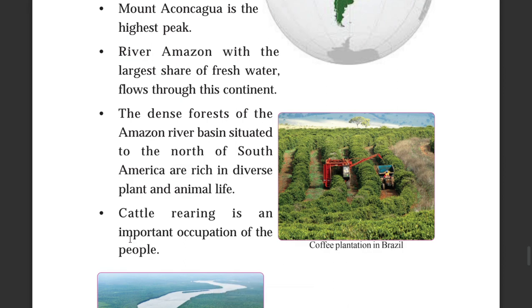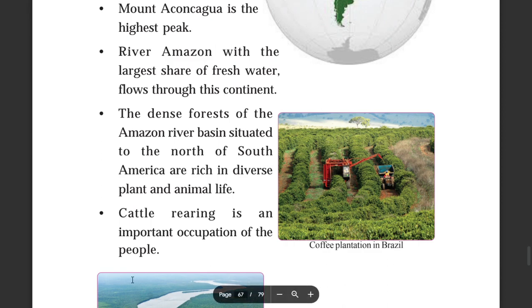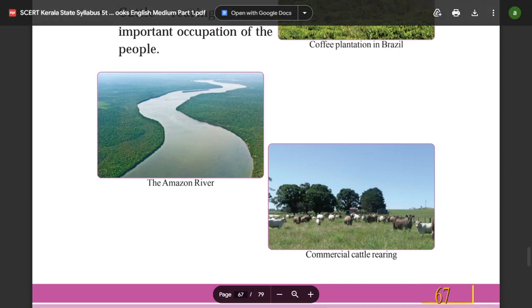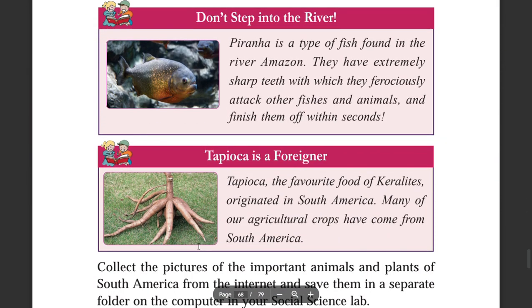Piranha is a type of fish found in the River Amazon. They have extremely sharp teeth with which they ferociously attack other fish and animals and finish them off within seconds.